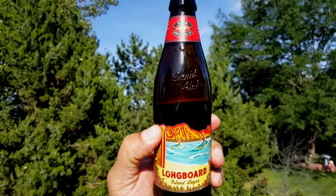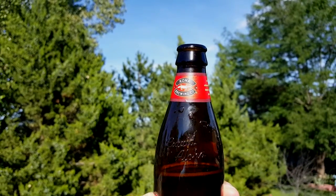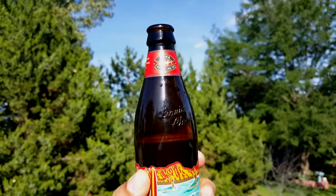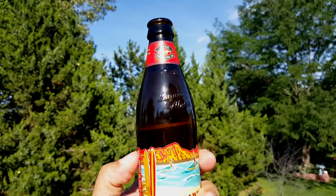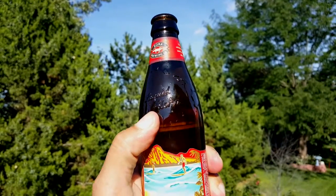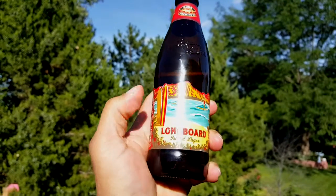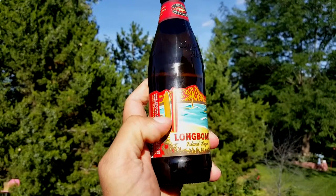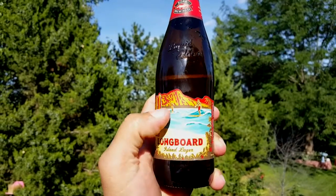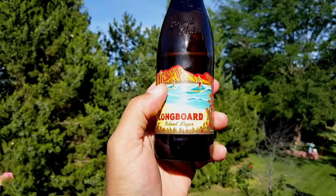This is from the Corner Brewing Company and the bottle is dark brown. We see right here the name 'Liquid Aloha,' and like I said, the label shows a couple of longboards, a couple of people surfing — Island Lager.